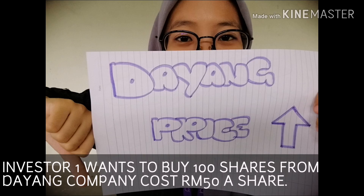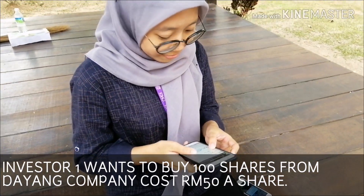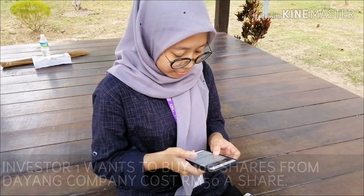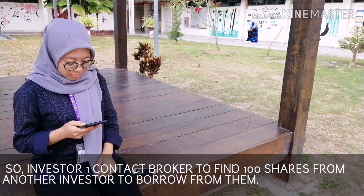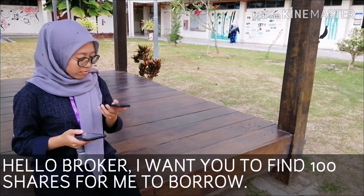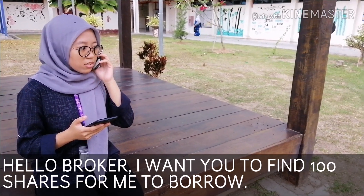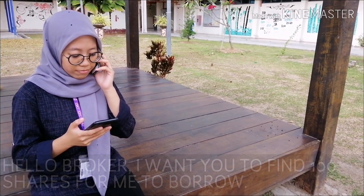Investor 1 once bought 100 shares from Dayang Company at 50 ringgit a share, but the stock price was too high. So Investor 1 contacted a broker to find 100 shares from another investor to borrow from them. Hello broker, I want you to find 100 shares for me to borrow.